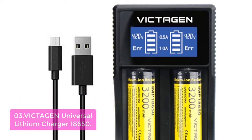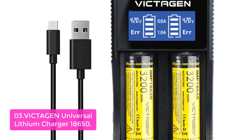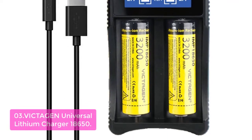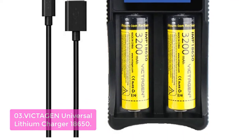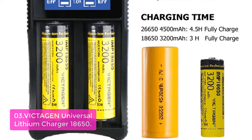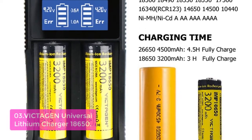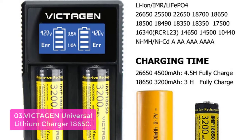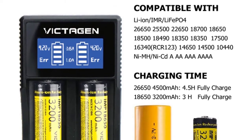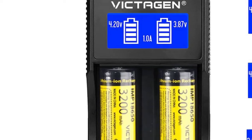List number 3: Victagen Universal Lithium Charger 18650. The Victagen Universal 2-slot battery charger complies with CE, RoHS, FCC, and UL standards. Built-in intelligent circuit protection guards against short-circuit, overheat, and over-voltage, while the discharge function can decrease damage to the battery. Do not charge damaged or inferior batteries. The built-in LCD display monitors real-time charging status and battery percentage independently while charging, making the charging process visible and efficient.